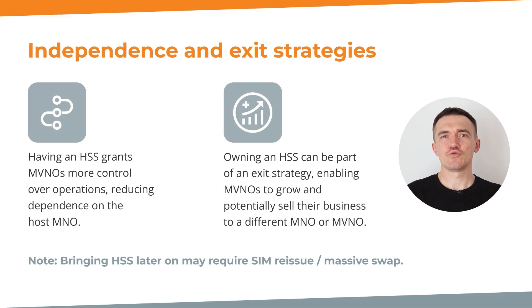This brings us to more nuanced considerations — independence and exit strategies. By having your own Home Subscriber Server, your MVNO gains more control over operations and reduces dependencies on your host MNO. With the ability to manage subscriber-related information independently from the MNO, an MVNO can offer unique services and tailor offerings to meet the specific needs of the target audience. This independence can offer a significant competitive advantage compared to other thin MVNOs.